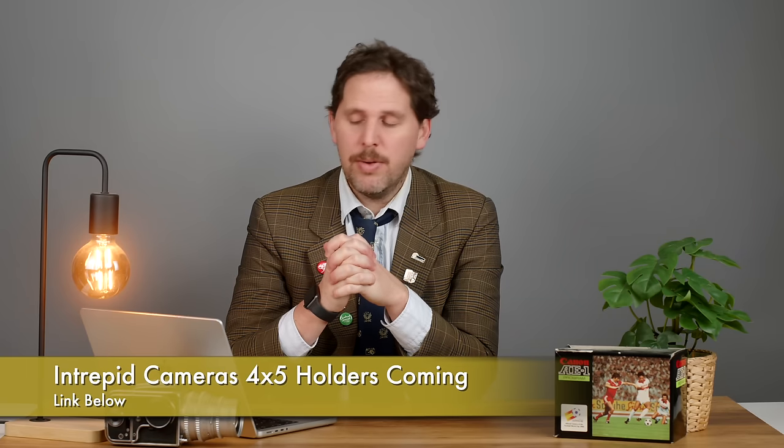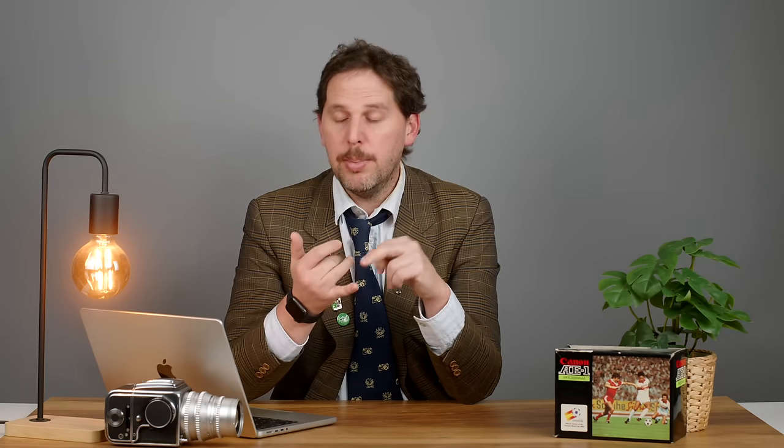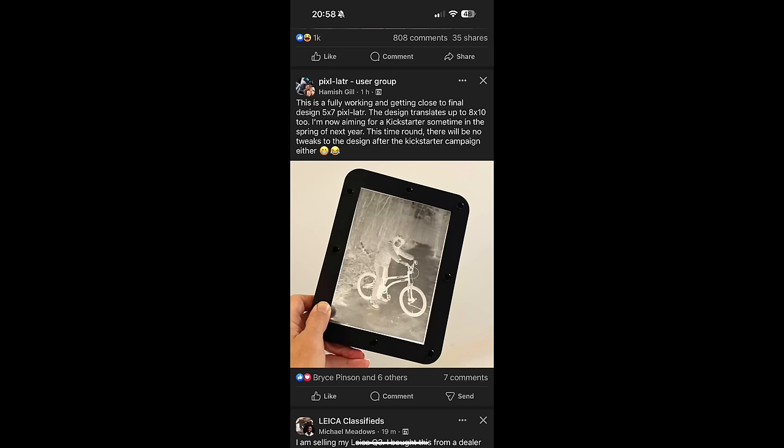Then we have Intrepid Cameras with a 4x5 holder prototype. Intrepid tried to do an 8x10 holder when they released their first 8x10 and that didn't work out, but they've been working very hard to make an affordable film holder for large format shooters. There are plenty of 4x5, 5x7, and 8x10 holders in the world, plus new manufacturers like Chamonix, Shen Hao, and some third parties. Intrepid is coming out with a 4x5 version and is very close to sending it to beta testers. Also, Pixelator — a sponsor of the news — is coming out with what seems to be a 5x7 and 8x10 large format holder to digitize your film, currently a prototype heading to Kickstarter probably in spring next year.